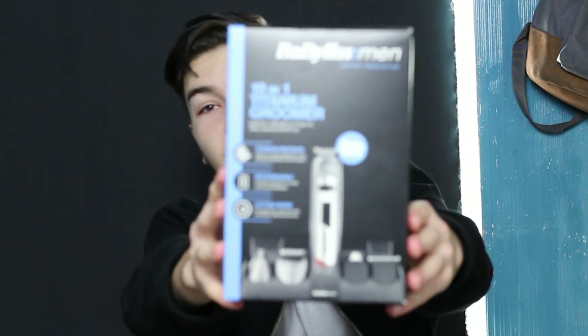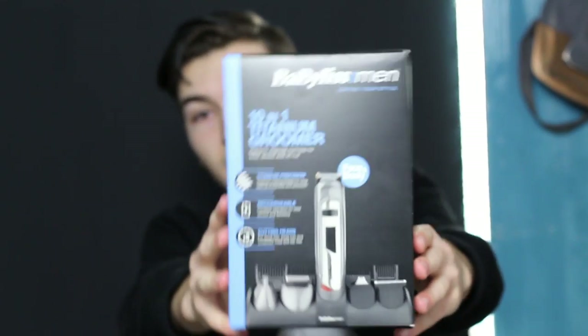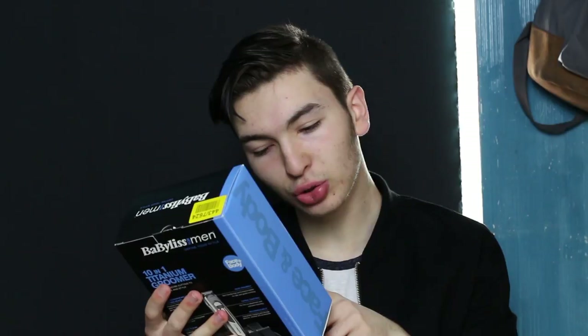Mum got me this razor kit — it comes with different cutting heads so you can get different stubble lengths. It's also got a nose trimmer so you can tame those pesky nose hairs.